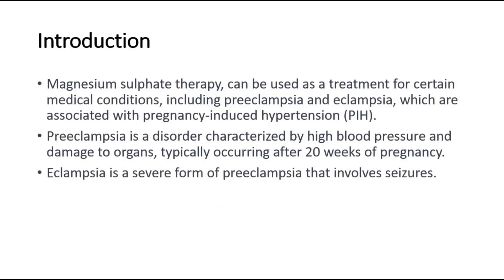Hi and welcome back to another video of Medic Notes. This video is on magnesium sulfate therapy. Magnesium sulfate therapy can be used as a treatment for certain medical conditions, including preeclampsia and eclampsia, which are associated with pregnancy-induced hypertension.